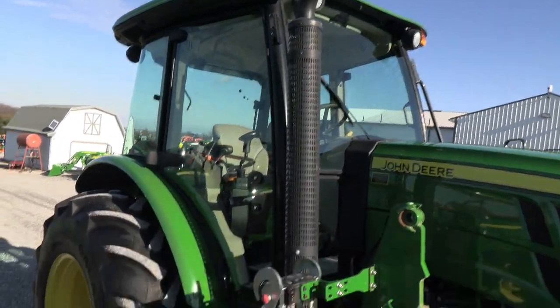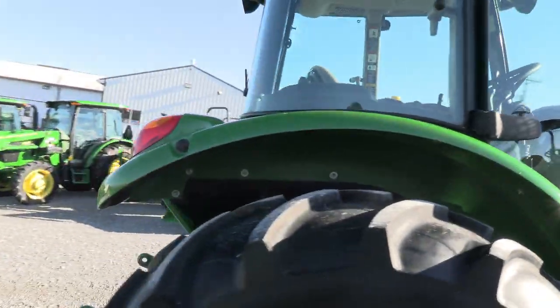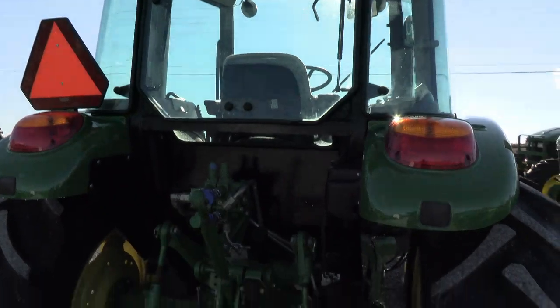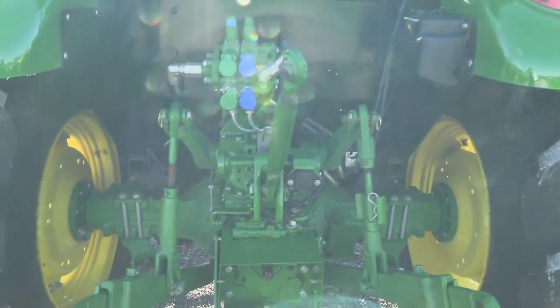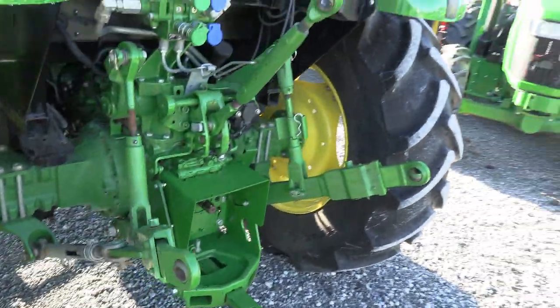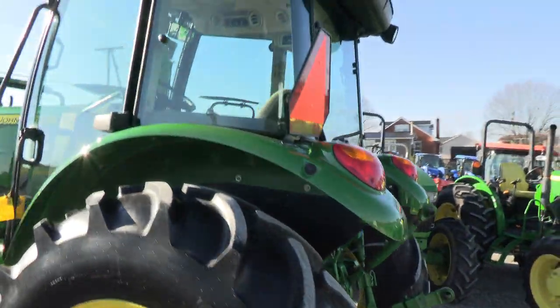It has the corner post exhaust, and the tires are excellent. The whole tractor is in really nice shape — again, we traded it in locally. It has dual remotes in the back, 540N/540E PTO, and the top link and drawbar are both with the tractor.